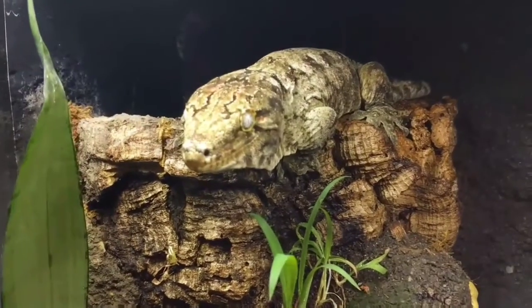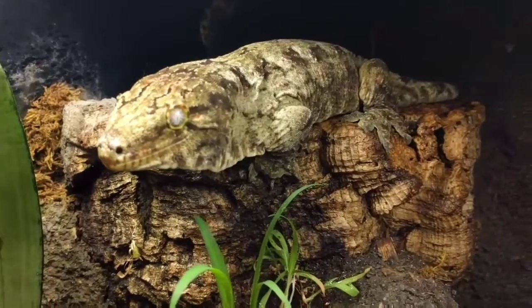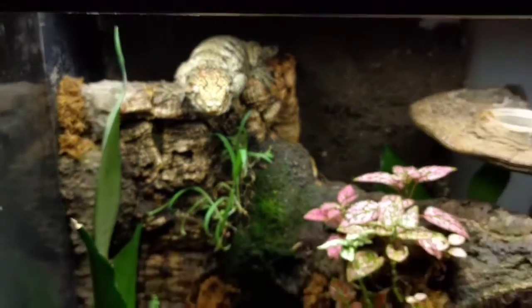You might be able to hear him barking at me — he's very, very vocal. Alright guys, that pretty much sums up my leachianus gecko.